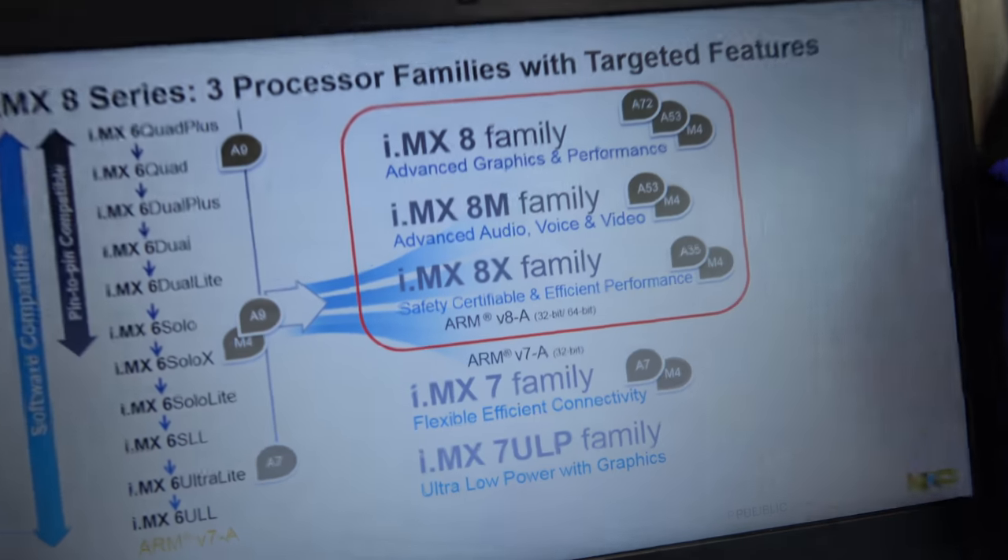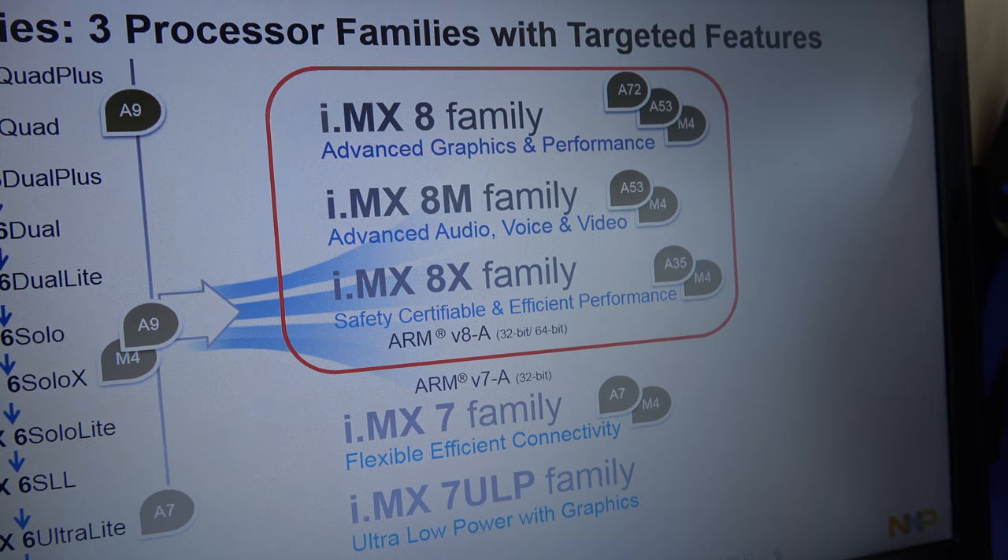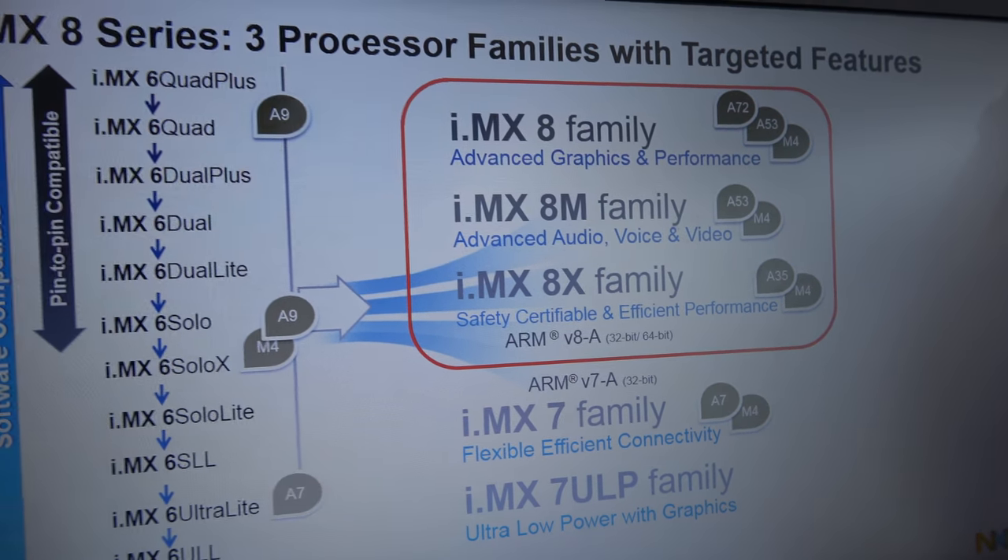The i.MX 8 was announced a little over a year ago, and there are different versions of it. We've been announcing different parts of the i.MX 8 for about a year. At this event, we have launched the i.MX 8M — it's the first one of the i.MX 8 series that's actually launched and in production, placing orders now.